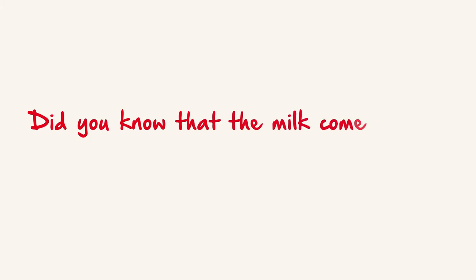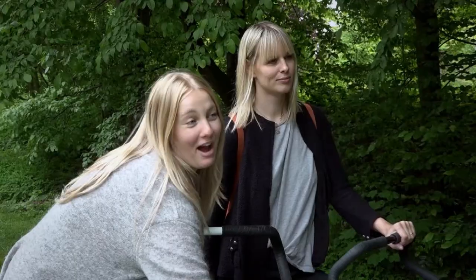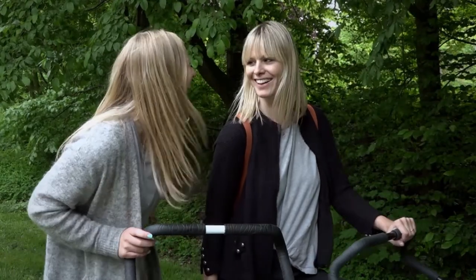Did you know that milk comes out of several openings when breastfeeding? Most mothers didn't know this, though a couple had actually noticed it when expressing. One mother confirmed she had seen it and noticed it herself.